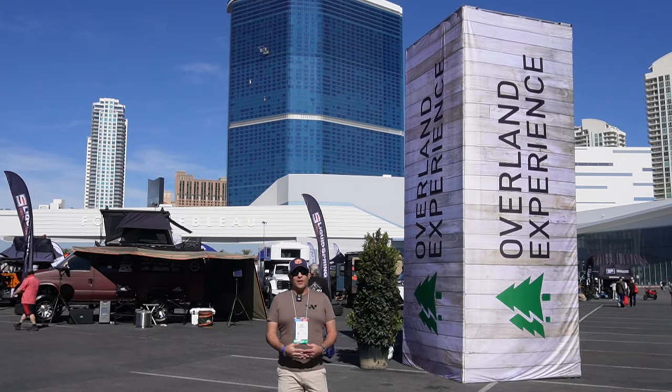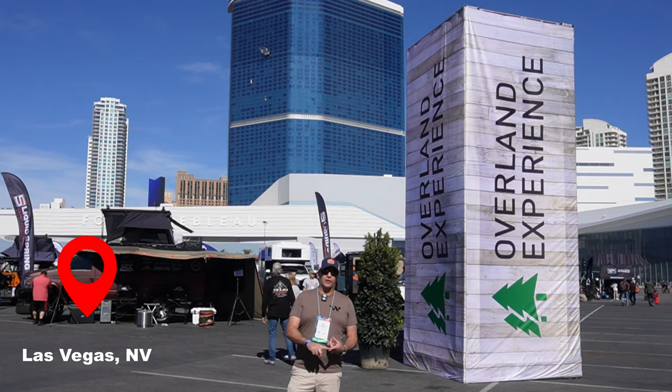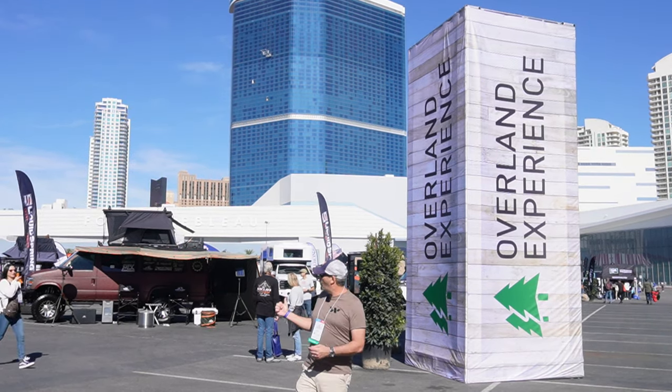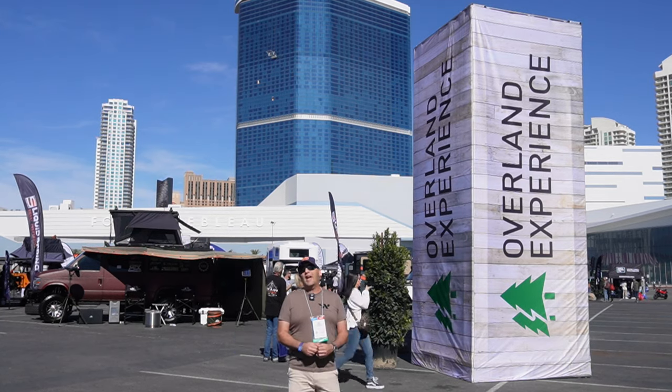One of the more unique areas here at SEMA is the overland experience. In this area you'll find overland setups, camping setups, and other unique equipment specific to Jeep camping and overlanding. I'm going to take you through this area in this video and show you everything that it has to offer.